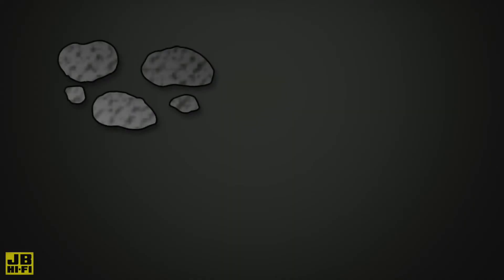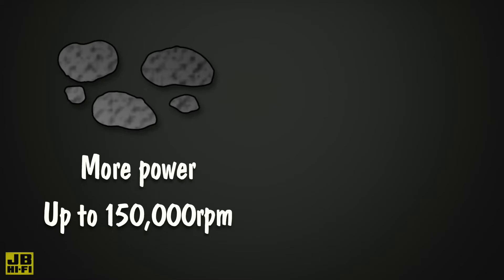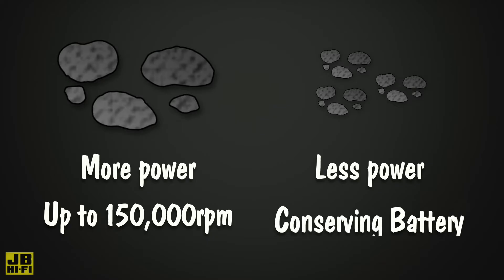Bigger particles and debris will result in more power, with the motor able to spin up to 150,000 rpm, whereas smaller and lighter dust and lint will use less power, conserving battery life.